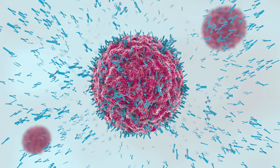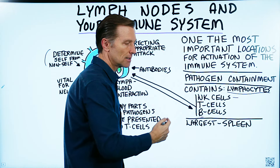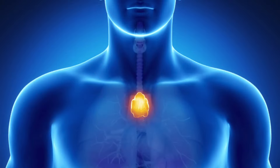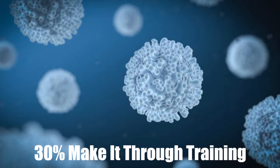Then we have the B cells, which stand for bone marrow, and the T cells stand for thymus — a little gland on top of the heart where these cells get their training. Not every T cell graduates; only 30% of those T cells survive this intense training.